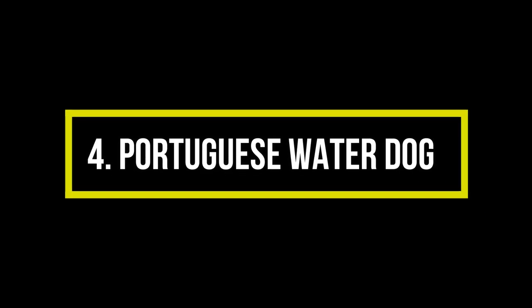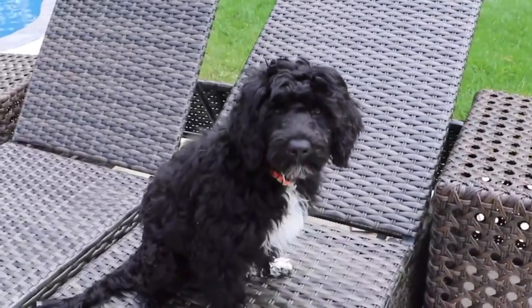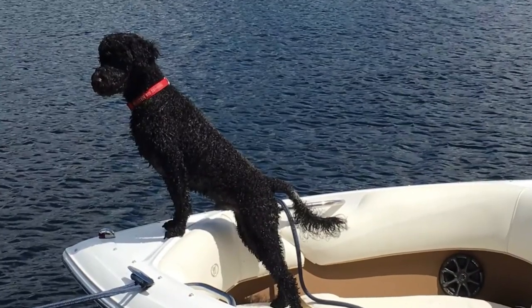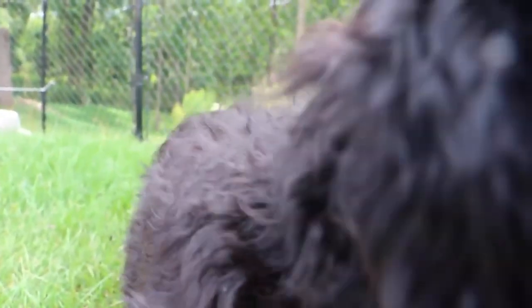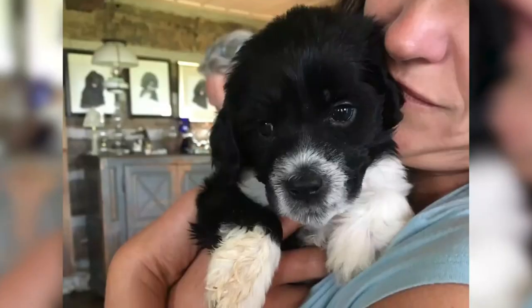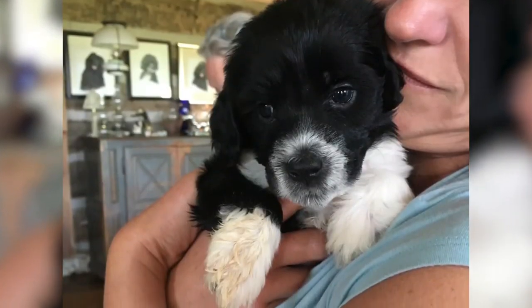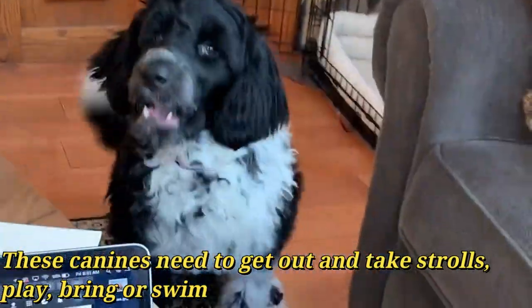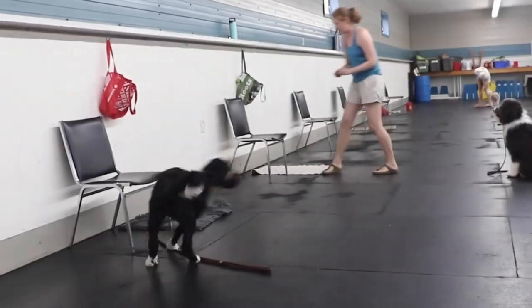Number 4: Portuguese Water Dog. Portuguese Water Dogs are friendly, happy dogs that are full of energy. They make a great companion dog for older children and generally get along with most people they meet. However, the Portuguese Water Dog is not suited for couch potato families who spend most of their time on the lounge chair. These dogs need to get out and take walks, play, fetch, or swim — those are their cherished activities.